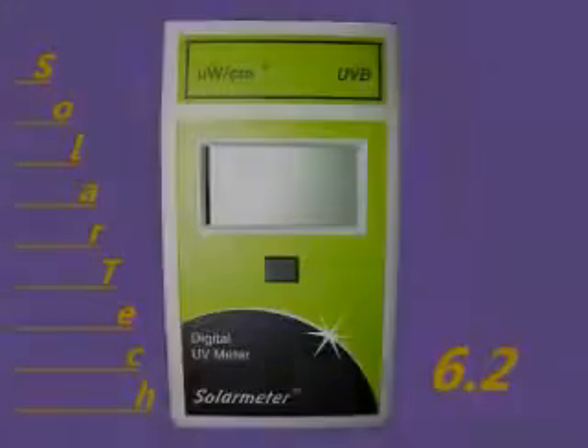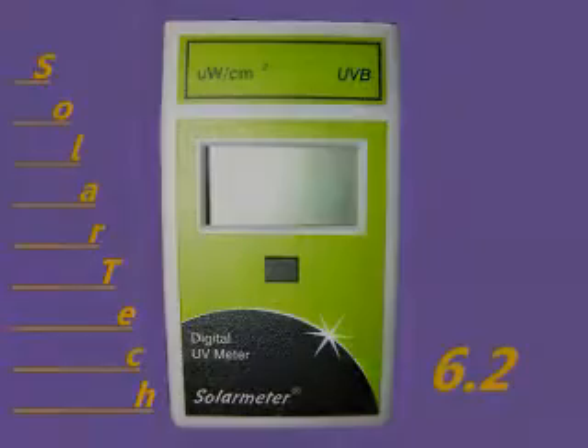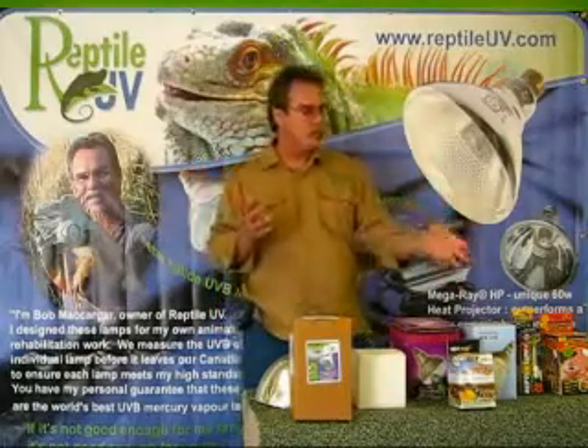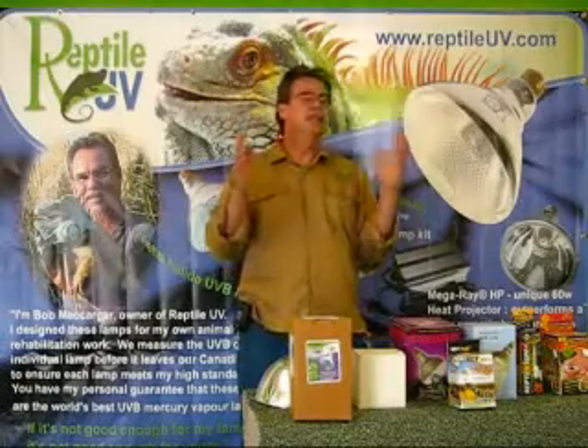We were doing this back in 2003, long before anyone even believed in a 6.2 solar meter, which is now a state-of-the-art piece of equipment according to peer-reviewed studies. They're also claiming to have two tube systems — one tube in their mercury vapor bulb for UVA, one for UVB. Just ridiculous claims.